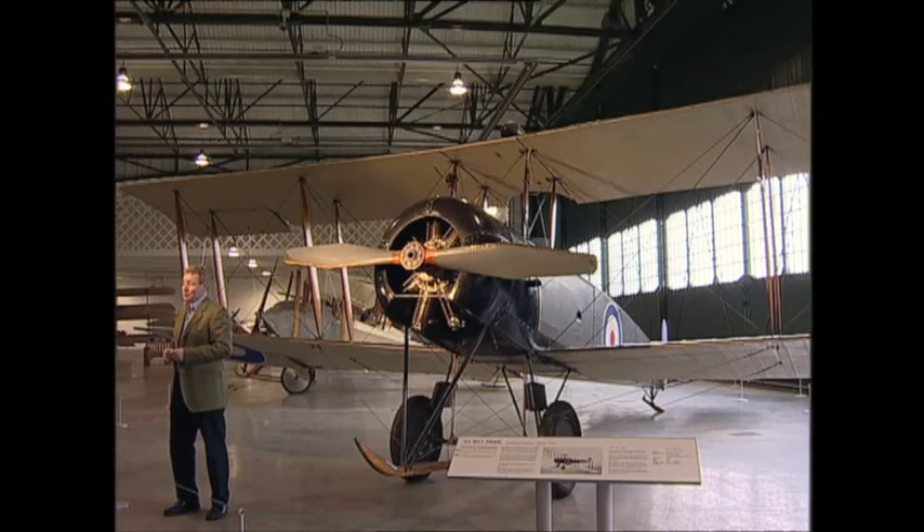This is an Avro 504, one of the aircraft that was used to train the pilots of the Royal Flying Corps. Now sadly you won't meet any of those pioneers today, but in 1962, less than 50 years after the start of the First World War, a Look at Life short film was presented by a man who actually used to fly these early machines, Air Chief Marshal Sir Philip Joubert.